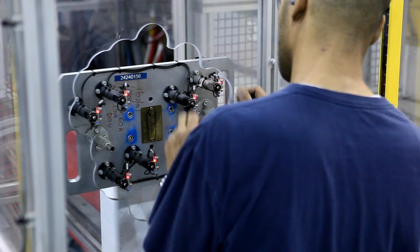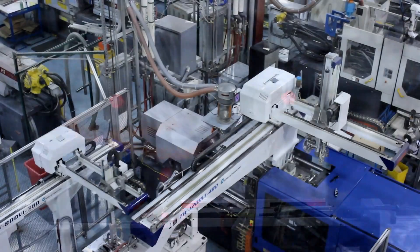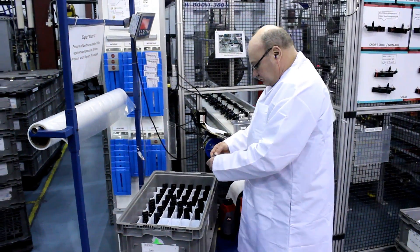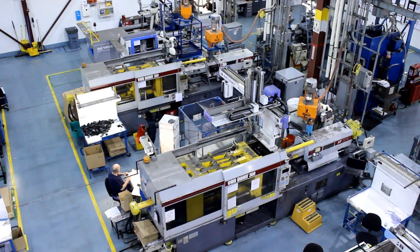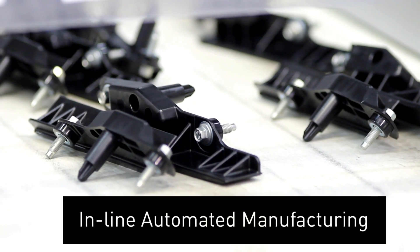Utilizing mechanical poke yoke, electronic sensors, and servo-driven robots, our automation seeks to eliminate each and every identifiable defect. This automation allows us to meet our customers' ever-increasing demand for complex sub-assemblies in today's streamlined manufacturing environment.